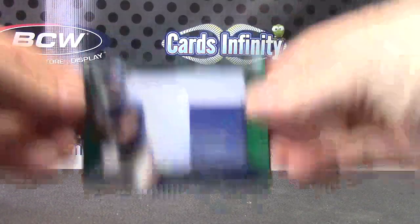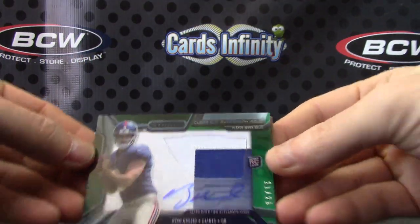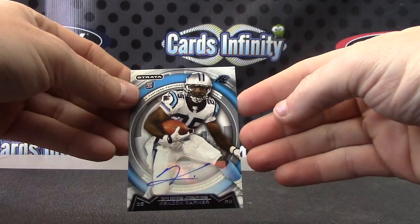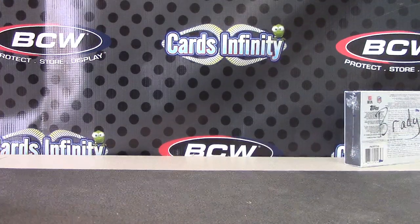We'll recap it: we have Ryan Nassib green patch autograph — that one's number 25 of 150 jersey — Tyler Eifert, and Kenyon Burner autograph. Appreciate it buddy, I'll get it on the way. See you then.